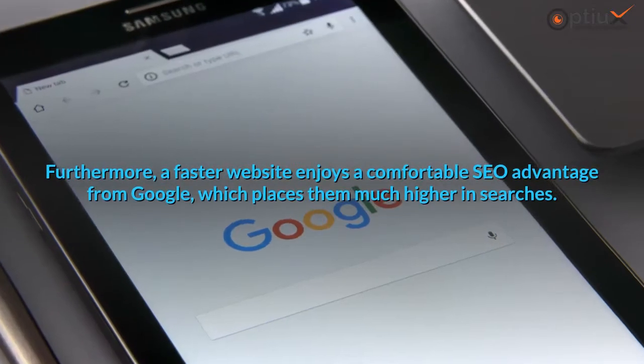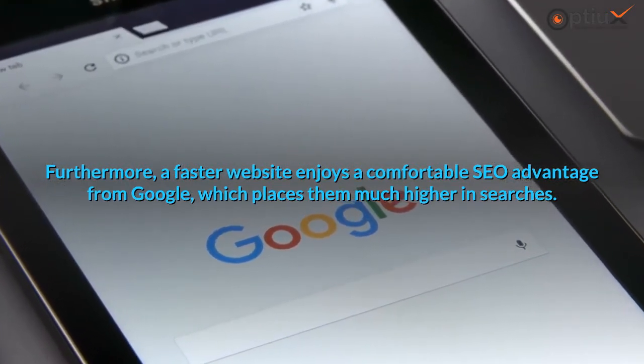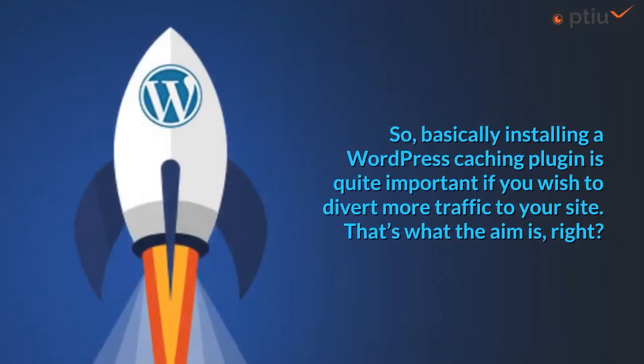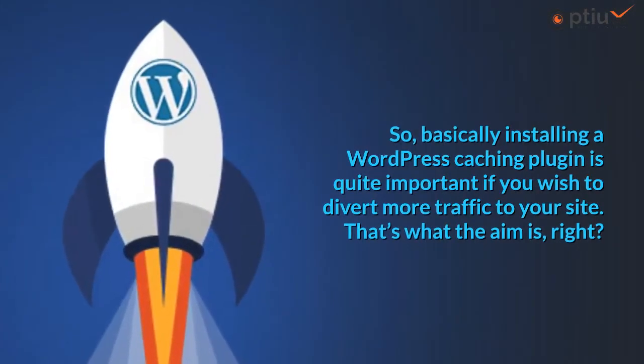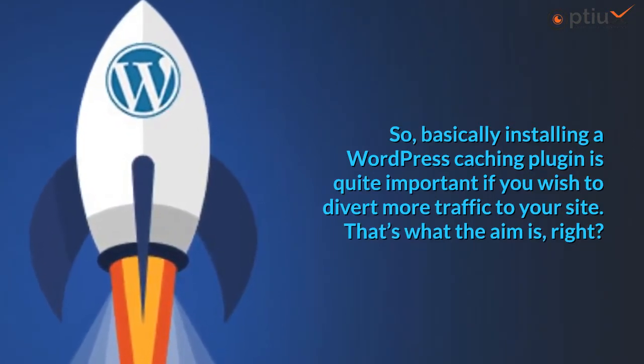Furthermore, a faster website enjoys a comfortable SEO advantage from Google, which places them much higher in searches. So, basically installing a WordPress caching plugin is quite important if you wish to divert more traffic to your site. That's what the aim is, right?